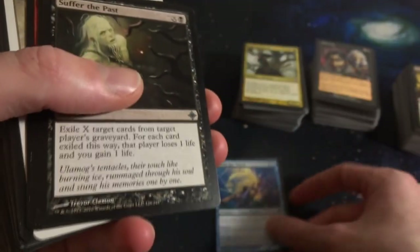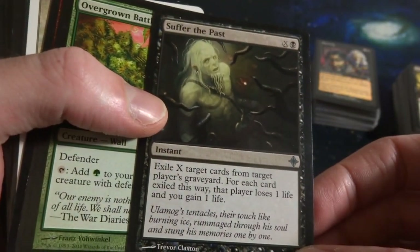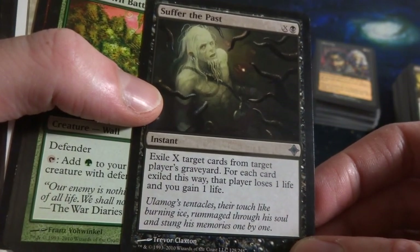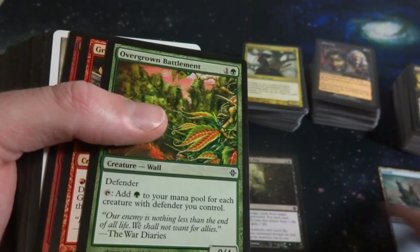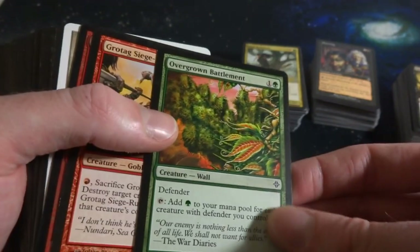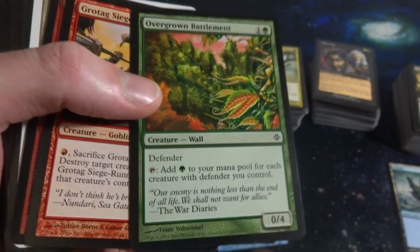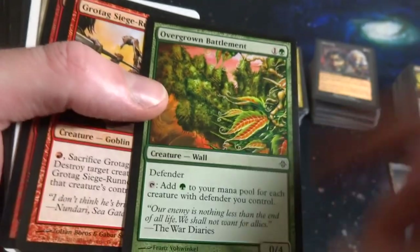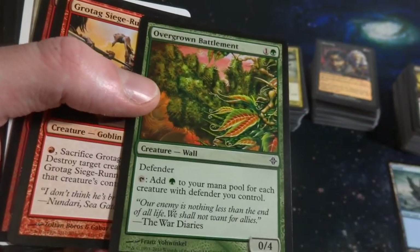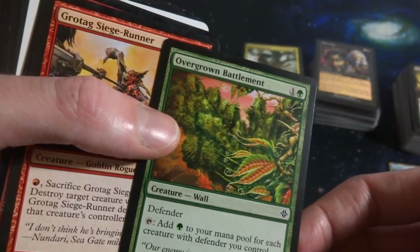Zoltanboros and Gabriel Saziski art. Suffer the Past - X and a black, exile X cards from target player's graveyard, that player loses one life and you gain a life for each card. I believe this is Rise of the Eldrazi. Overgrown Battlement - Defender, and it adds green mana for each creature with Defender you control. It's a 0-4. This is a pretty powerful card, especially in a Defender-heavy deck. If you've got five Defenders on the battlefield, this thing makes five green mana. Super powerful.